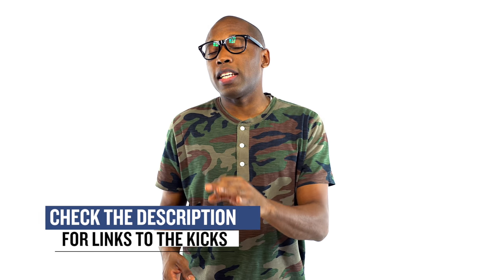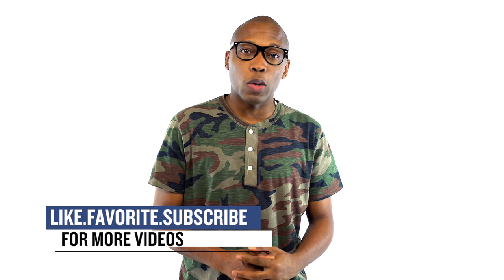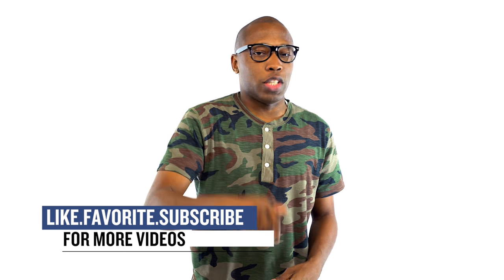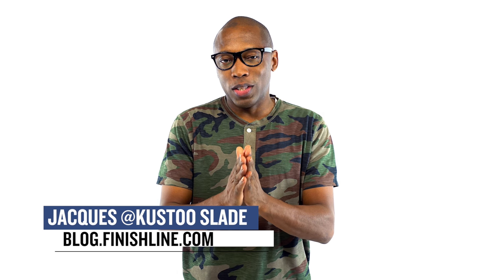Not a ton to choose from this weekend, but definitely worth taking a look. Be sure to check below for links to all of the shoes that I talked about in the video today and be sure to hit that like button and share the news. I am Jacques Slade, this is the Heat Check presented by Finish Line, and as always guys, I appreciate you. I'll see you soon. Peace.